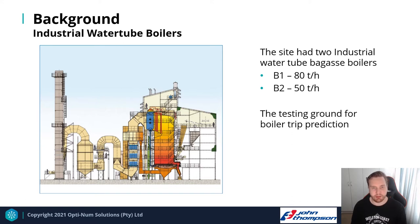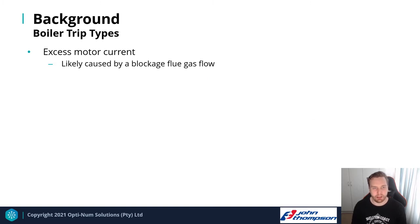There are two types of boiler trips that can generally occur. The first is excess motor current in the FD and ID fans, likely caused by a blockage in the flue gas flow. This trip protects furnace pressure and prevents excessive heat in the furnace. If furnace pressure becomes too positive, it can damage the firing arc, and if there's excessive heat, it can damage the stoker.